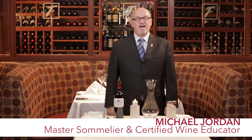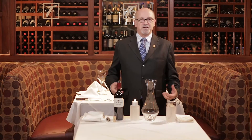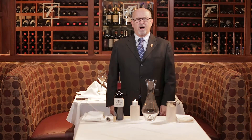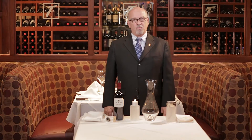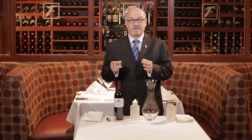Hi, welcome to Fleming's Tasting Room. I'm Master Sommelier Michael Jordan and I'm delighted to announce that on April 16th, Fleming's is going to offer an amazing curated wine and food dinner all across the country at every Fleming's, where we are going to pair amazing courses of food with their wine soulmates.